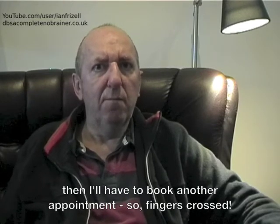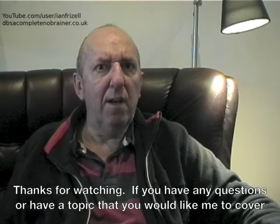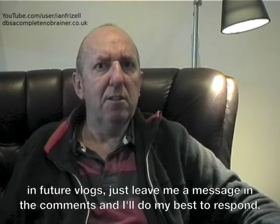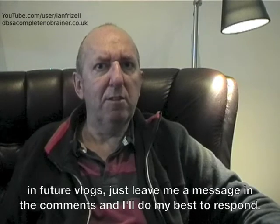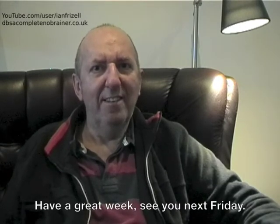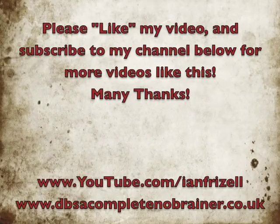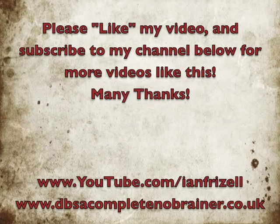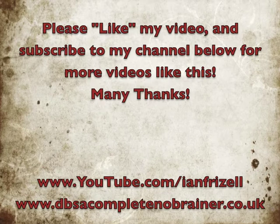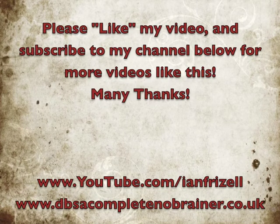So fingers crossed. Thanks for watching. If you have any questions or have a topic that you would like me to cover in future vlogs, just leave me a message in the comments and I will do my best to respond. Have a great week. See you next Friday. Bye.